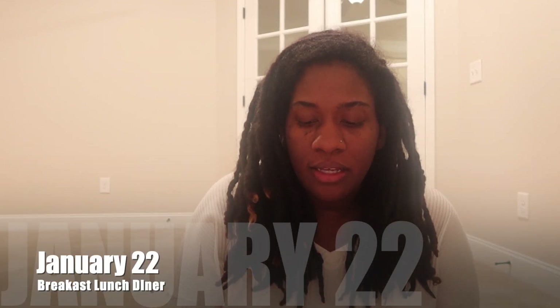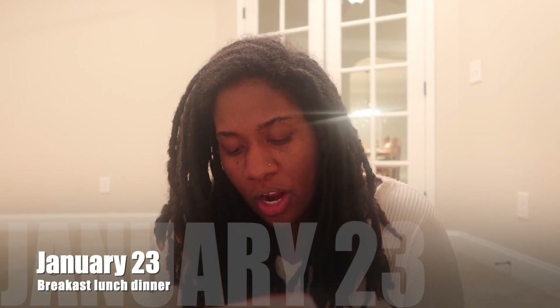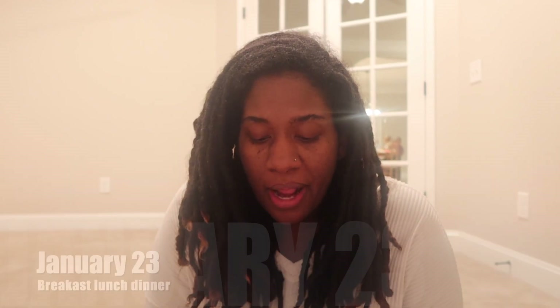Breakfast on the 22nd, we're going to do sausage biscuits, and mac and cheese for lunch. For dinner that day, we're going to do some at-home Chipotle, which is really good — I've made it once or twice before and it's so much better than actually going to Chipotle. On the 23rd, we are going to do fruit parfaits for breakfast and sliders and macaroni and cheese for lunch, along with a Mississippi pot roast for dinner.